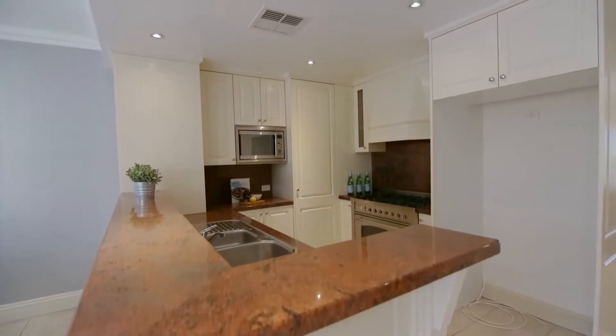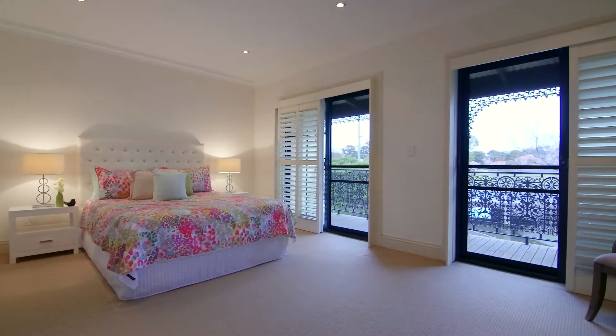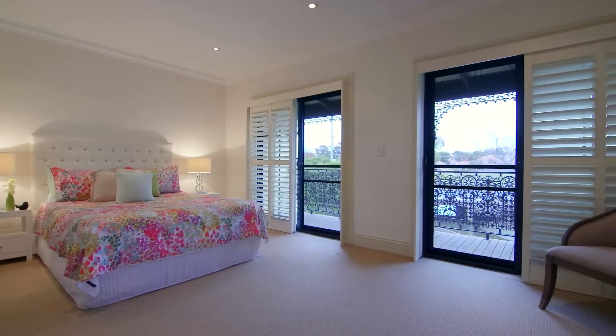The granite kitchen is equipped with Elvie gas appliances, and there are three generous bedrooms with built-in wardrobes and balcony access. The spacious master features a superb en-suite.